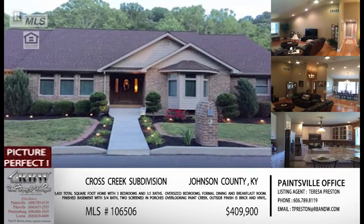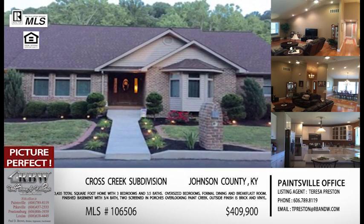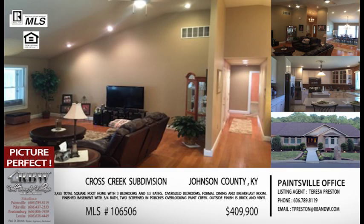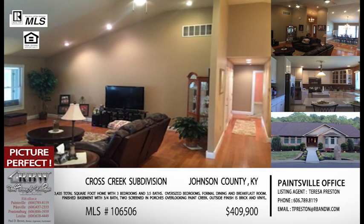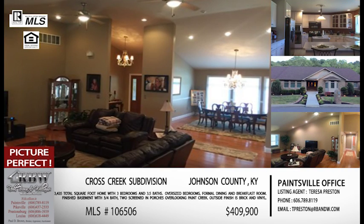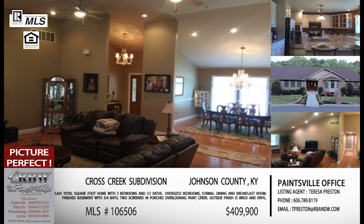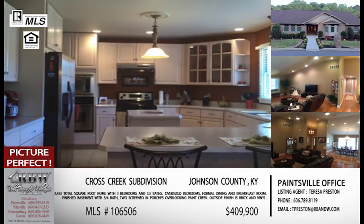Now another one in Paintsville/Johnson County. This one's in Cross Creek — one of my favorite neighborhoods in the whole county. It's close to the lake, great location, very convenient, and you also have all that recreation space out at Paintsville Lake. When we can tell you a listing is in Cross Creek in Johnson County, I love it when we can say it has a view of the creek behind it.